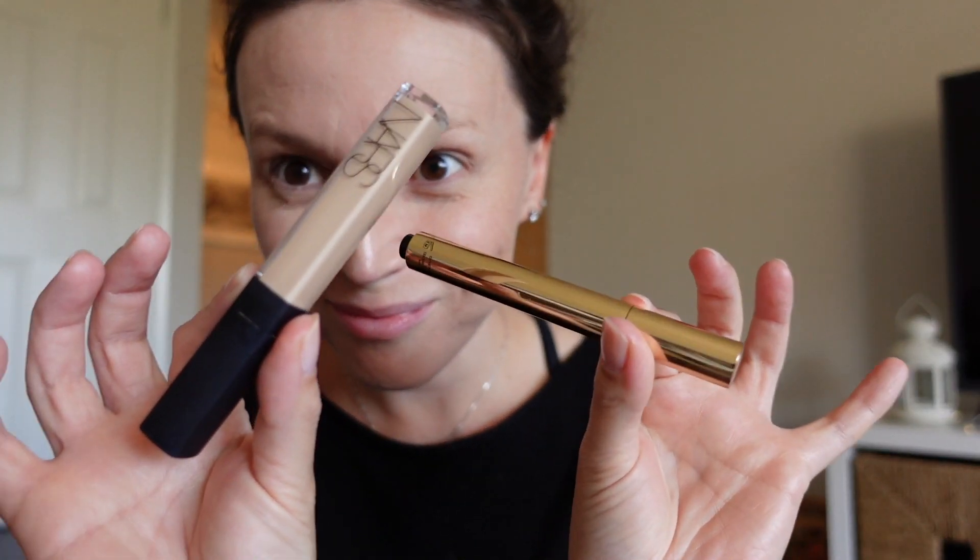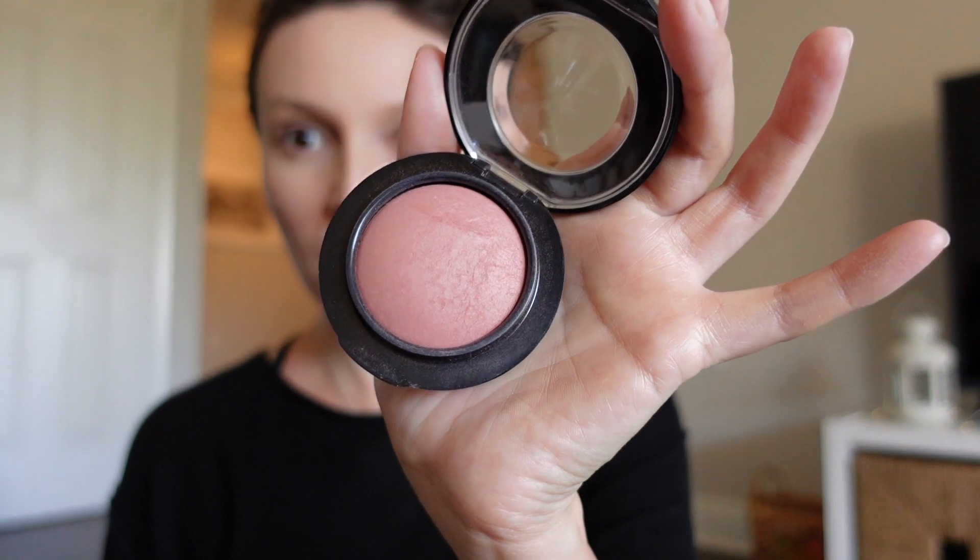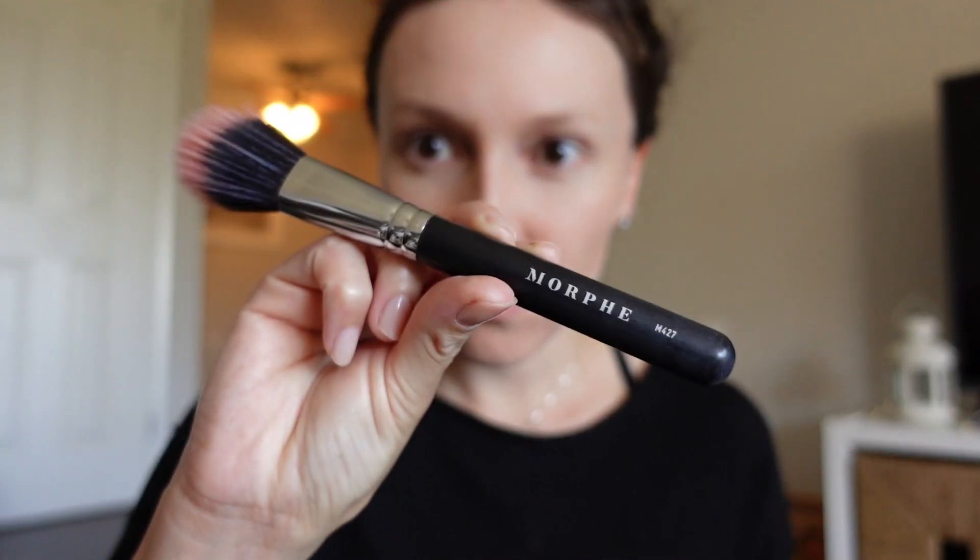I completely forgot to use my concealer, so we'll skip that step — it's not unusual for me to not use concealer, so this video is accurate. This is MAC's Mineralize Blush in Sweet Enough. I love this color because it's kind of like a really soft, muted pink. It's a little dusty and it has a hint of brown in it — just very natural looking.